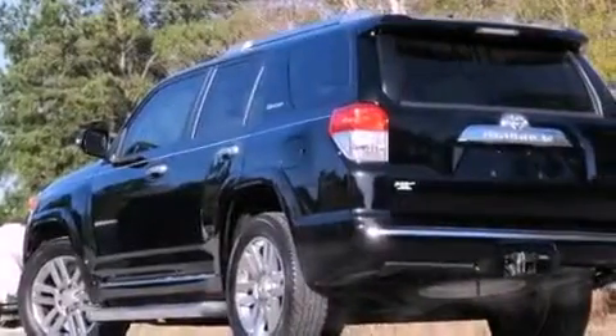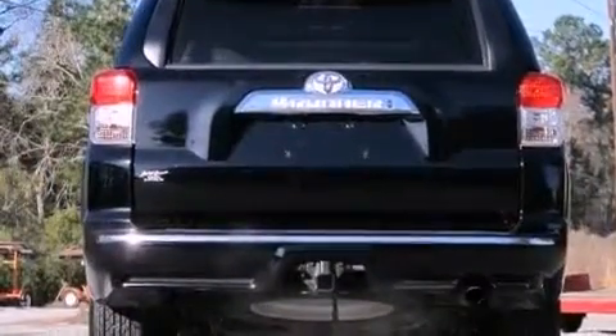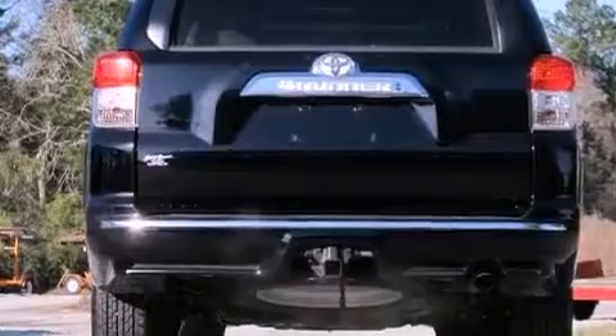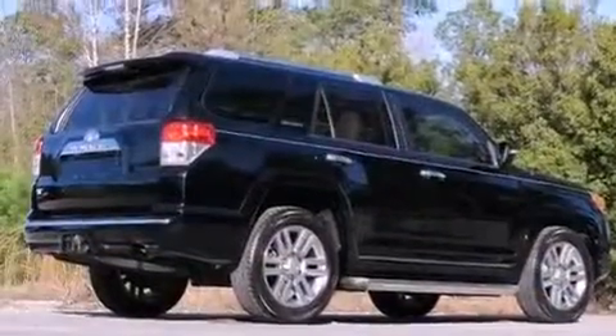The following features are also included: cruise control, full-power accessories, a home-link feature, a rear spoiler, an engine immobilizer theft deterrent system, 12-volt power outlets, fog lamps, an anti-lock braking system, and a rear window defroster.